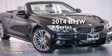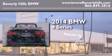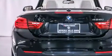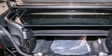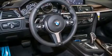This is a brand new 2014 BMW 4 Series. Its top features and packages include the Premium Package, the Driver Assistance Package, a Navigation System, and a Rearview Camera.